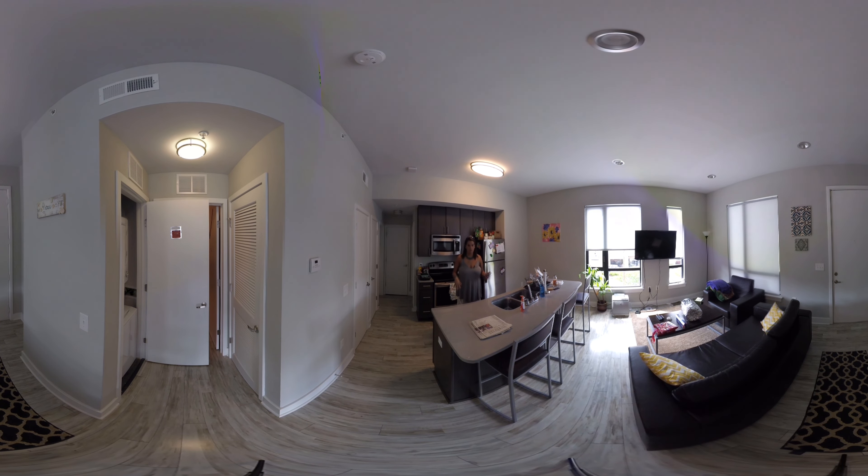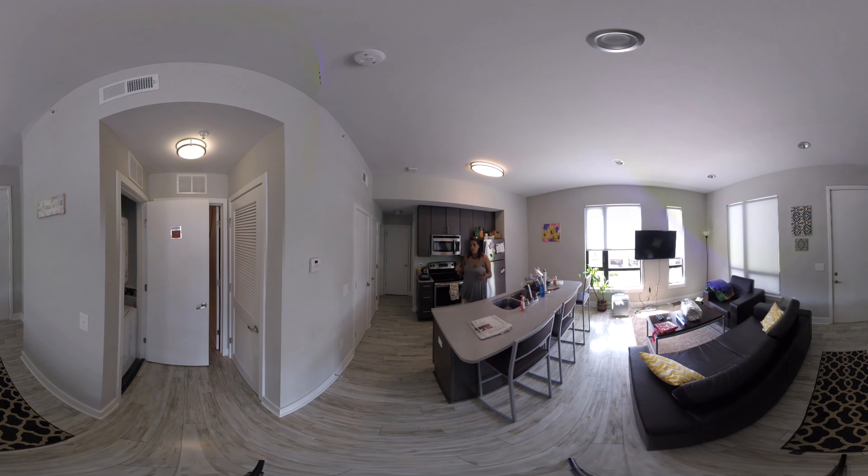All units have hardwood floors, are fully furnished, and are all-inclusive. What comes in the apartment includes bar stools, sofa, chair, coffee table, a TV mounted on the wall with apps ready for your logins, granite countertops, and stainless steel appliances. What you see is what you get — what you move into will look just like this.